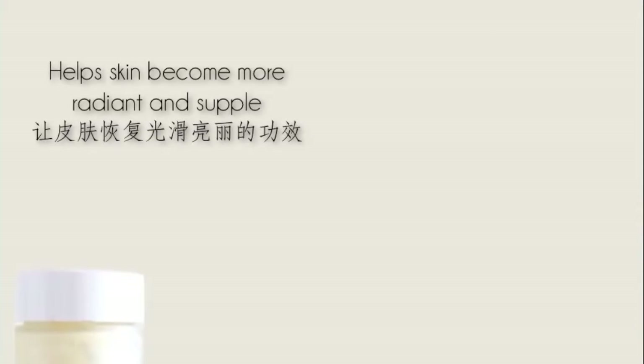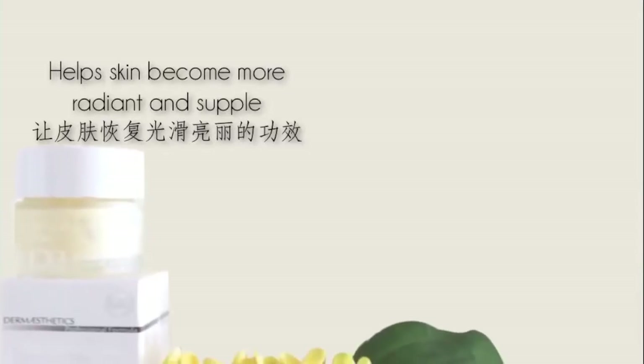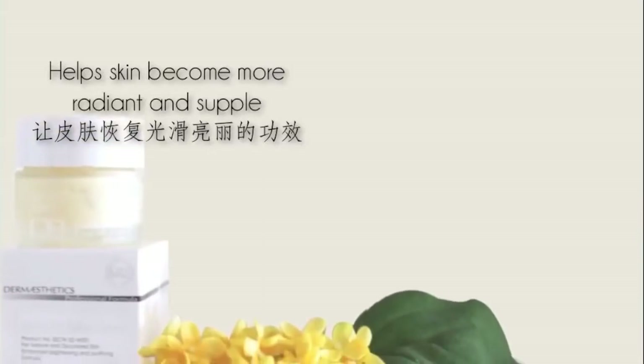Formulated to target pigmentation with ingredients such as vitamin C, Japanese green tea, and glycolic acid, Special Exfoliation Cream is a highly effective skin softener and exfoliant, helping the skin to become more radiant and supple.